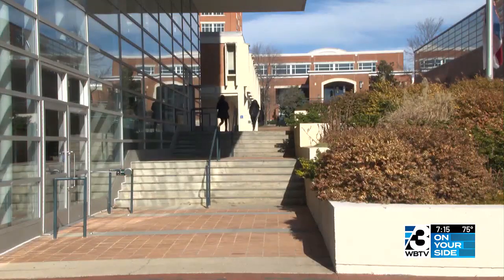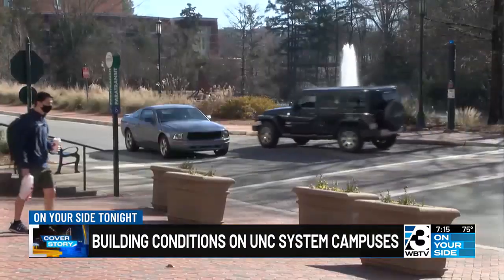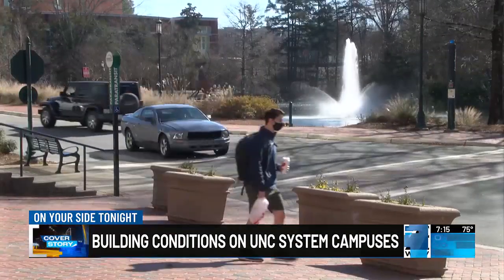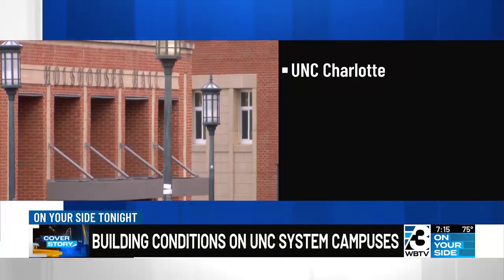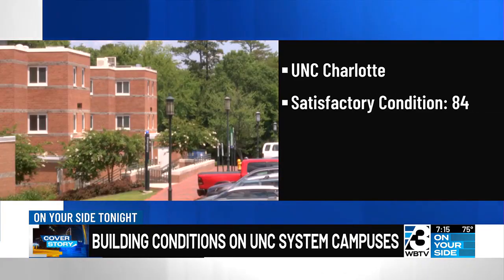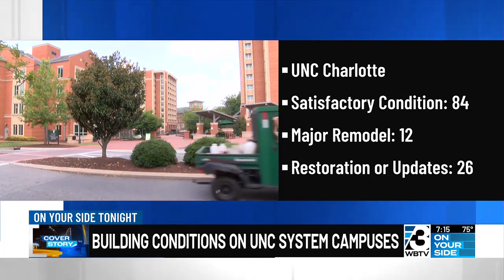UNC Charlotte is in pretty good shape. The first two buildings on the University City campus were built in 1961. There are now 122 buildings in all on campus, and 84 of them were found to be satisfactory. 12 are in need of a major remodel. The others require restoration or major updates. This is good news for UNC Charlotte as enrollment continues to increase.